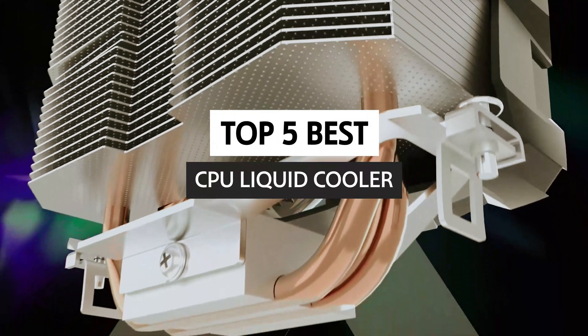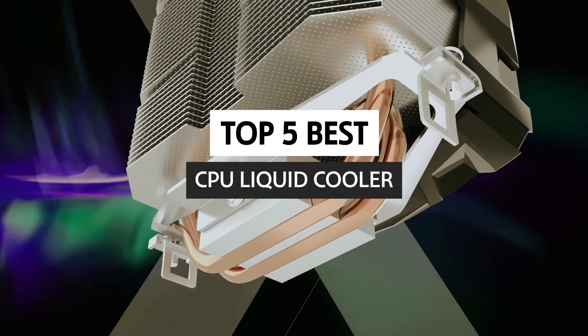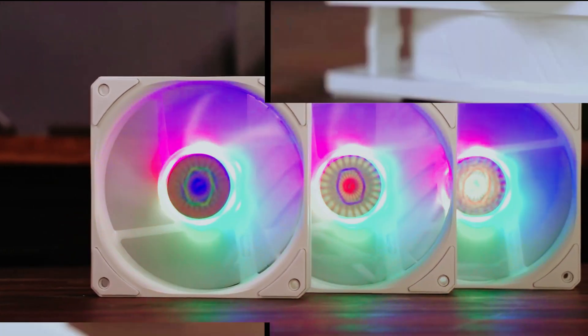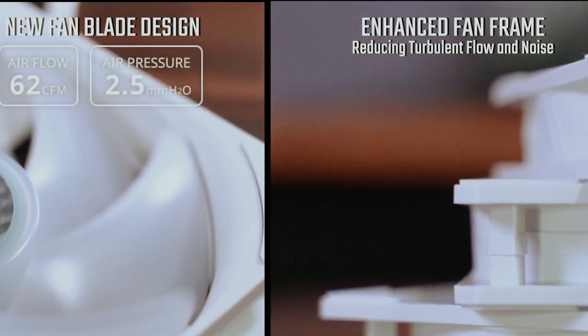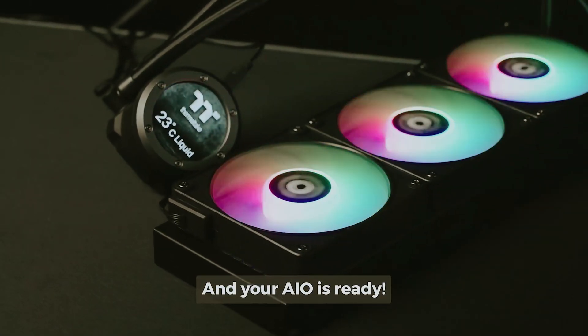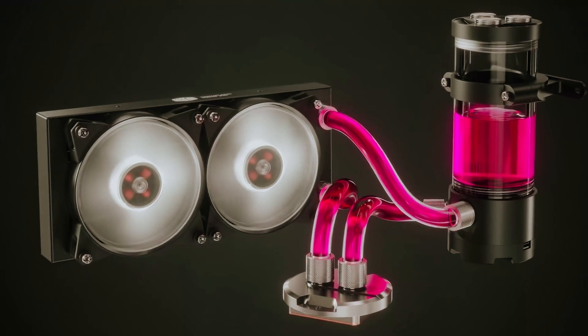In this video, we will take a look at some of the best CPU liquid coolers available on the market today, examining their features, efficiency, and value for money. Whether you're building a high-performance gaming rig or simply looking to improve your system's cooling capabilities, our comprehensive analysis will help you make an informed decision that meets your needs.